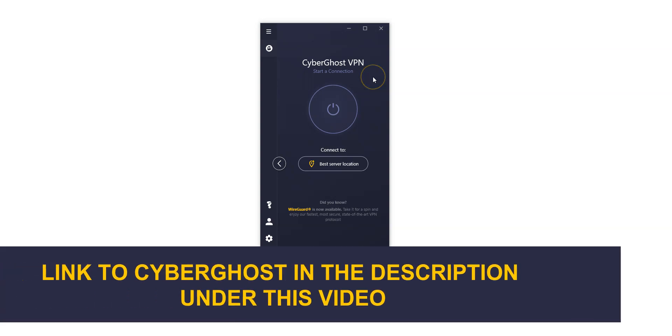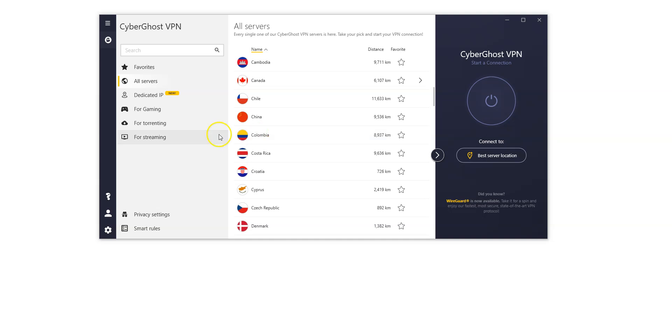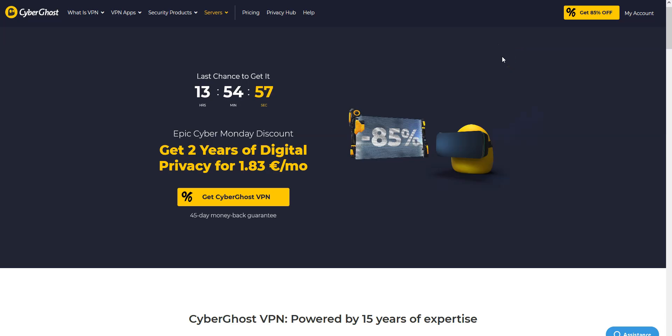Here is the app, which is quite nice. This is the minimized version, and if I click here we can see the full version, so you can quickly connect to a server by choosing a country. There are a lot of countries, including Colombia of course. There are even servers optimized for streaming and others for torrenting. We like CyberGhost because it's quite fast and comes with lots of settings and options that will appeal to intermediate and advanced users. It is one of the cheapest premium VPNs on the market — great value for money!